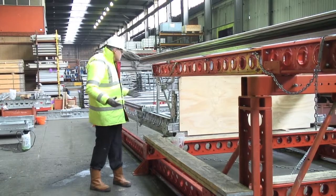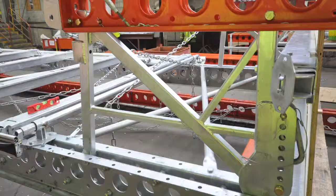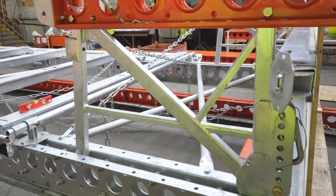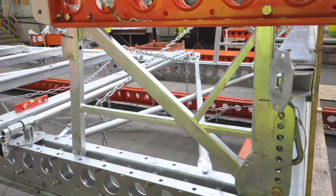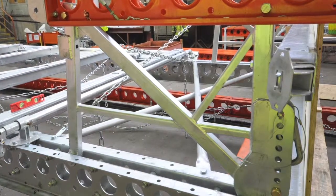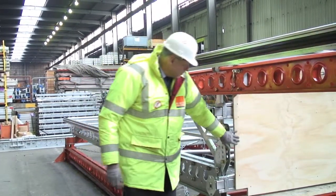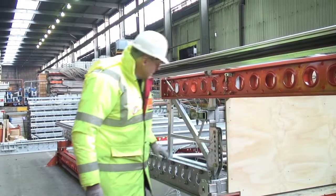This unit, fully assembled, will weigh under two tonnes. Connecting the upper and lower section of the screen together, you have this Z frame unit. It's the Z frame that provides the support to the platform that runs around the edge of the building.